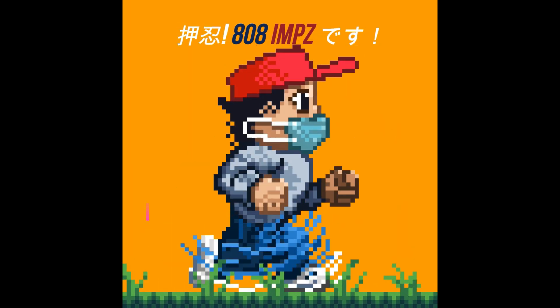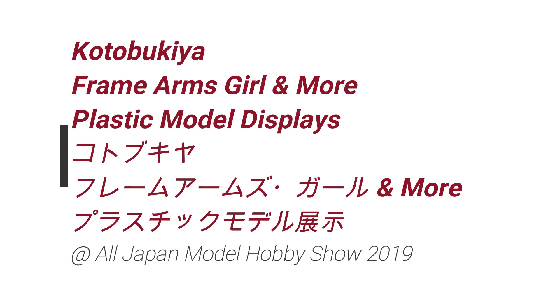In this video, more cool stuff from the All Japan Model Hobby Show 2019. We take a look at Kotobukiya's Frame Arms Girl and some other plastic models that they had up.